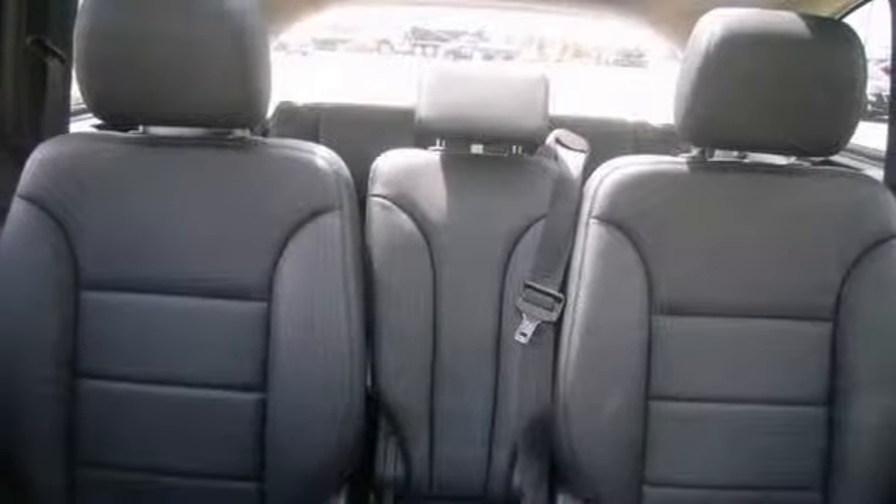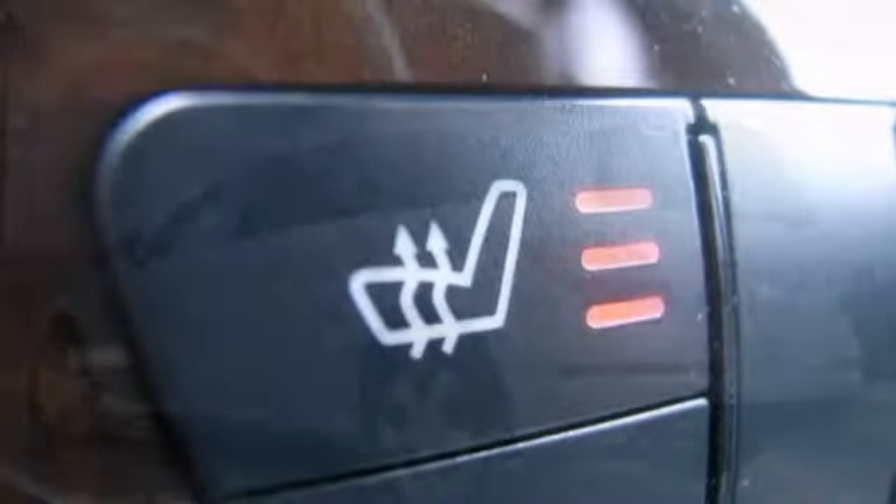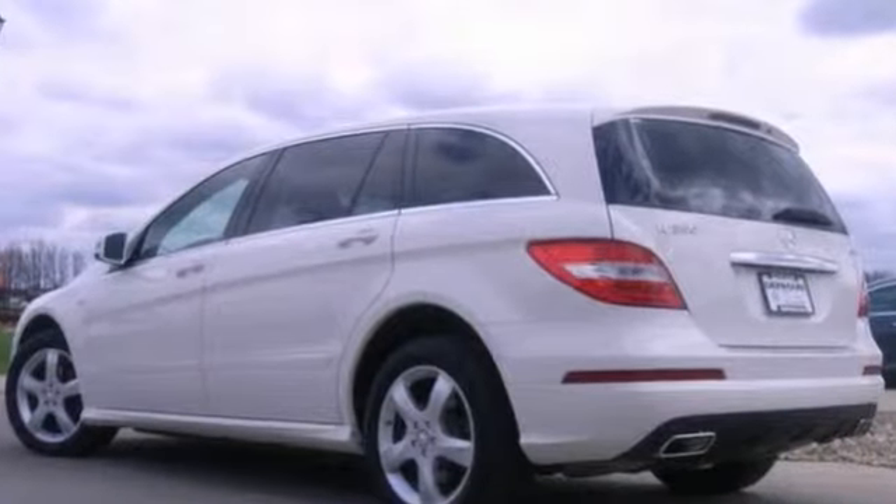It also has the premium package, a panoramic sunroof, and the lighting package. Alloy wheels, backup camera, and heated seats make this Mercedes-Benz hard to pass up. Come on in and take a look at it for yourself.